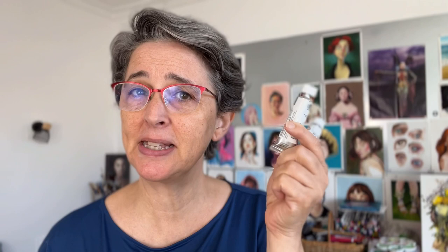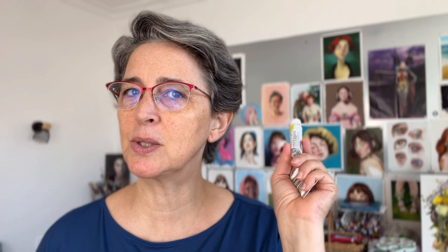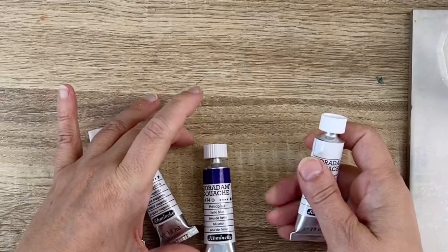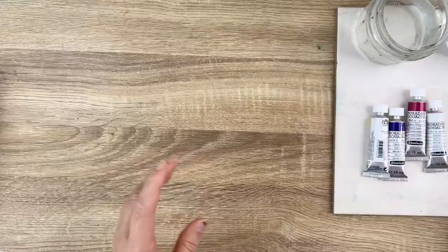Today I want to test this Schmincke Horadam gouache. I wrote an article about gouache brands comparing the different prices, and guess what? This one is the most expensive you can find on the market. So I've bought only four tubes of it. I will swatch it, test it, and paint a colorful girl. The colors I bought are white, obviously — you always need some for your mixes — helio blue, magenta, and lemon yellow. Let's call these primaries; we can make a lot of colors with them.